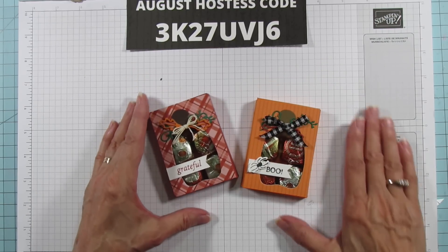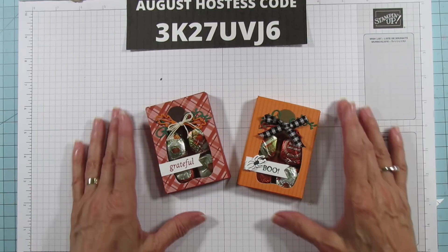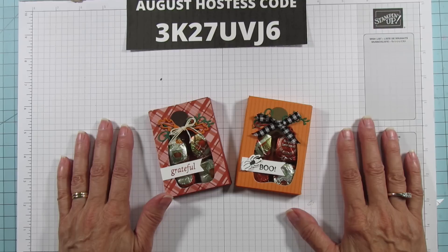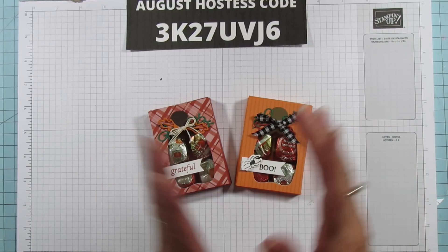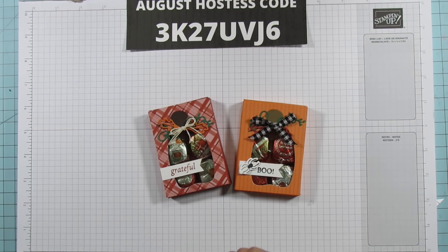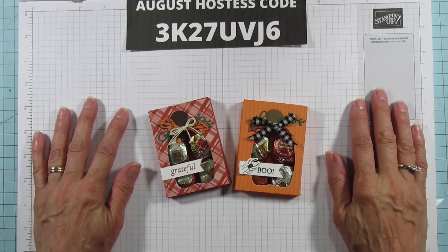I hope you enjoyed it — it was fun to try to change it up for you. I hope you got some ideas! If you need any supplies for this, you can shop on my blog at stampingwithamore.com. Thank you all for watching. Here's my August host code — if you place an order I'd appreciate you using it. Have a blessed day and I'll catch you in the next one. See you later, everyone!